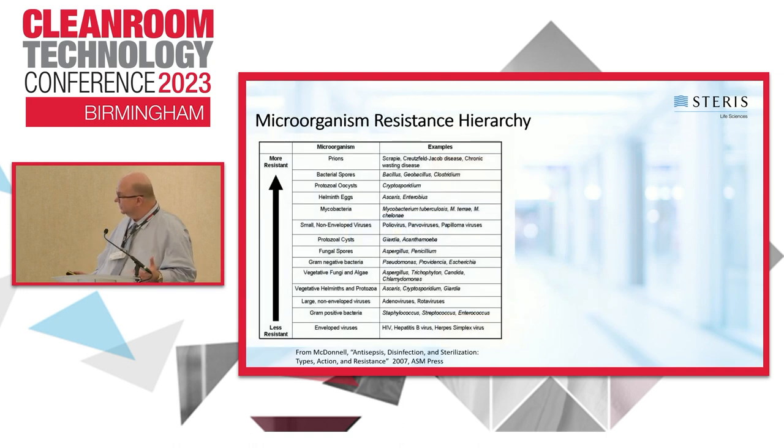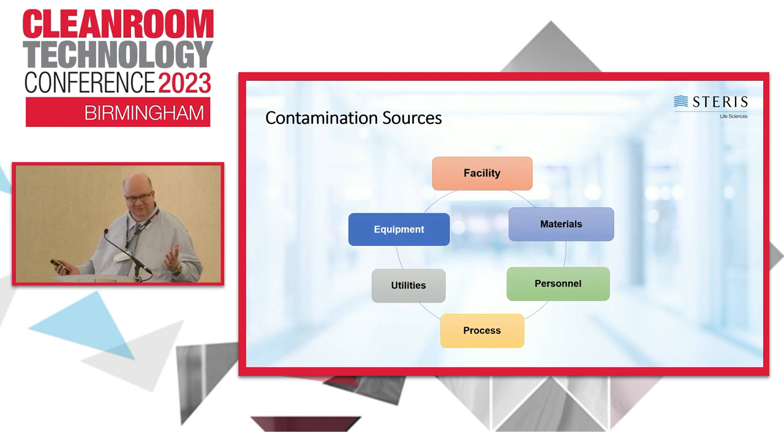Your process can also add contamination — whether it's a very wet process or you're working with powders or tablets, all of these can contribute. Utilities such as water systems and water for injection systems can be a source. Compressed gases too — some organisms like Cutibacterium acnes, the organism that causes acne, can be spread if operators touch their face and then surfaces in the room, and it lives in both aerobic and anaerobic environments. Equipment placement can also affect first air and HEPA-filtered airflow if vents are blocked.